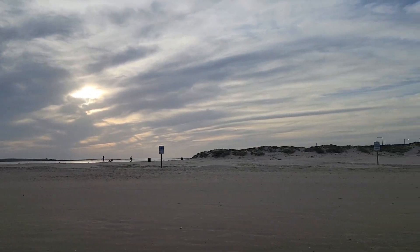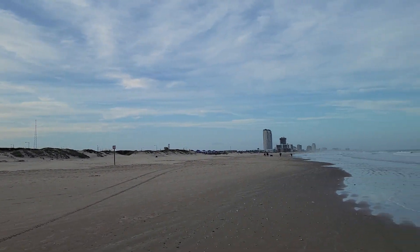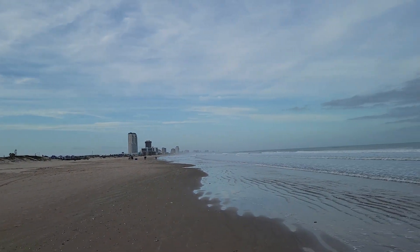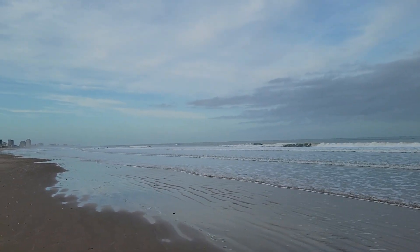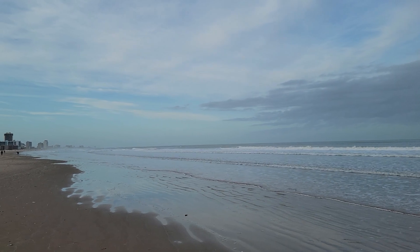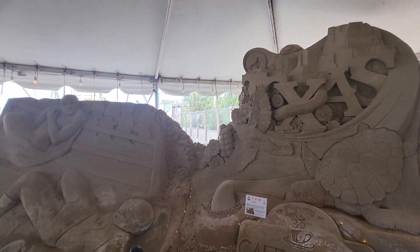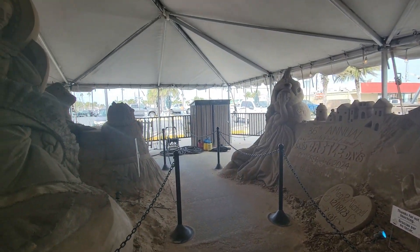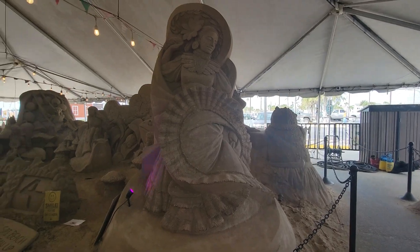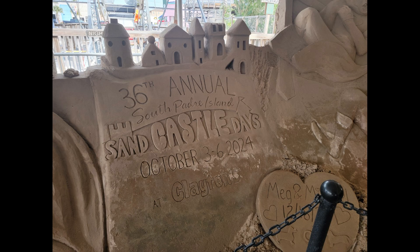If you want to be antisocial, winter is the time to go to the beach — there is nobody out there. You can just walk along the beach; you just might not want to get in the water unless you have a wetsuit. Also while you're in town, make sure you check out the sand castles. They're under a little tent so they're protected from storms and rain — really neat, beautiful sandcastle art. Definitely check that out.